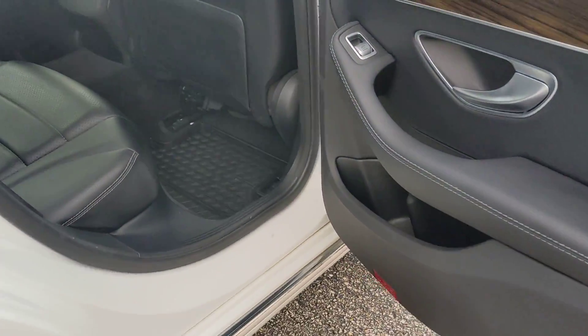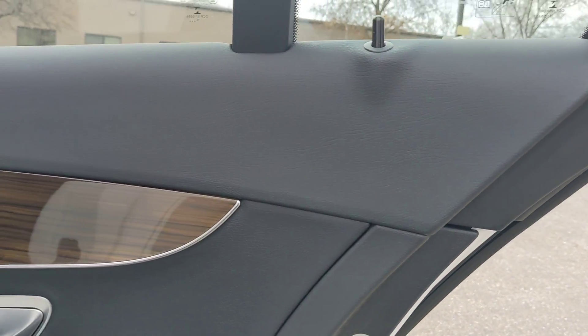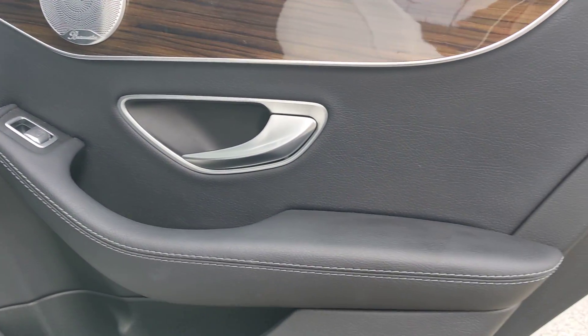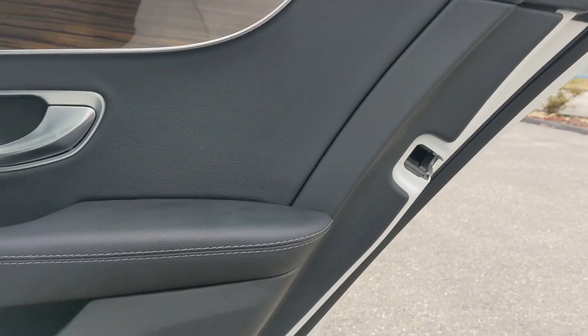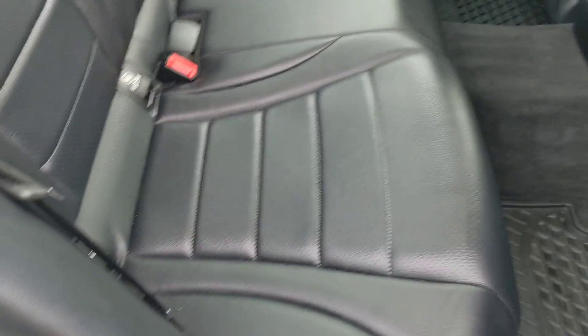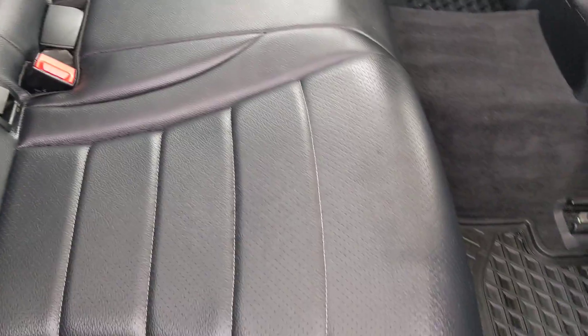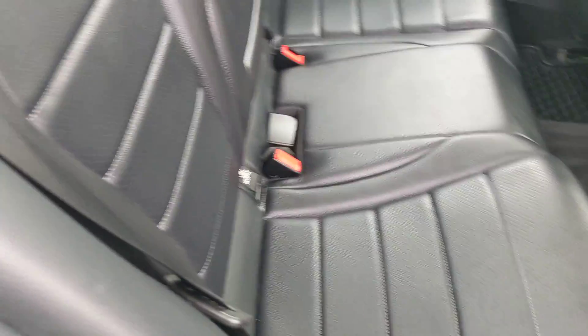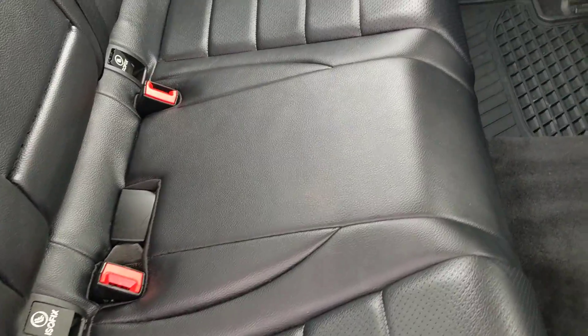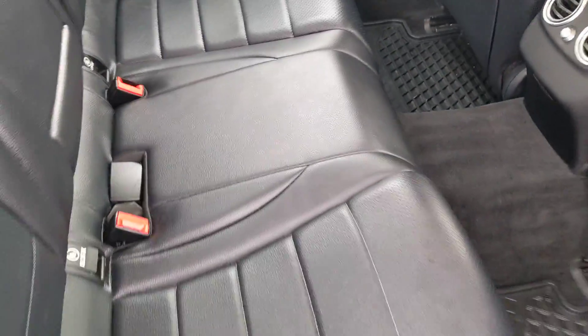And now moving on to the passenger side rear. Very nice. The seats look like they haven't been used — just beautiful. And here's the middle — excellent.